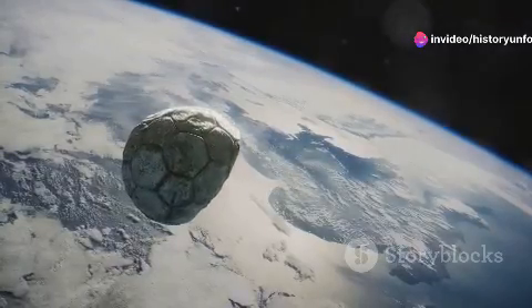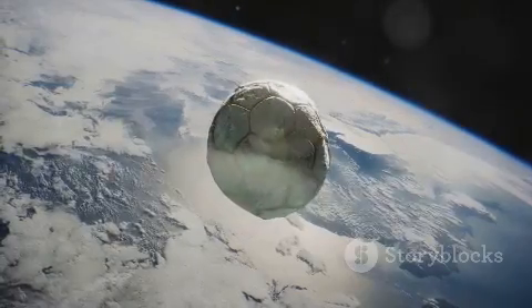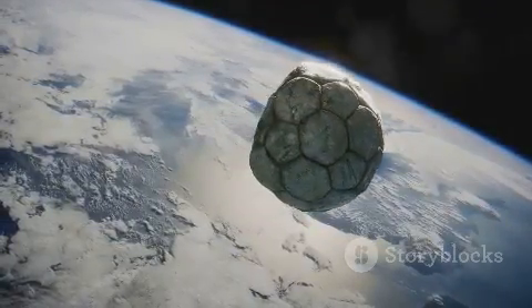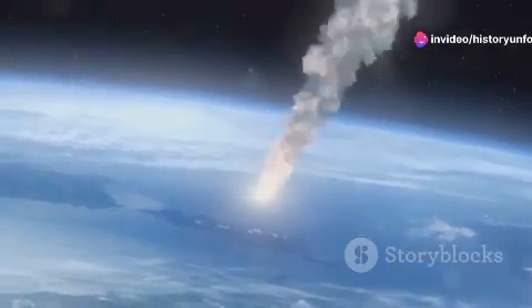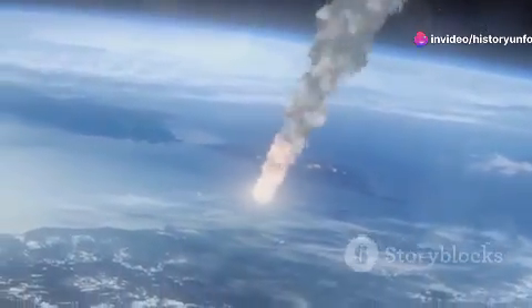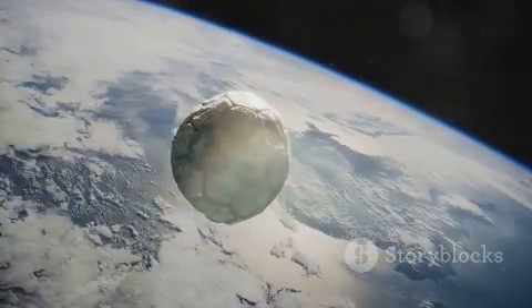The study of meteoroids isn't just about admiring these swift, glowing dashes in our night sky — it's crucial for protecting our planet. By understanding the trajectory and composition of meteoroids, scientists can better predict potential impacts and prepare for them. Remember the dinosaurs? We definitely want to keep an eye on these space rocks.